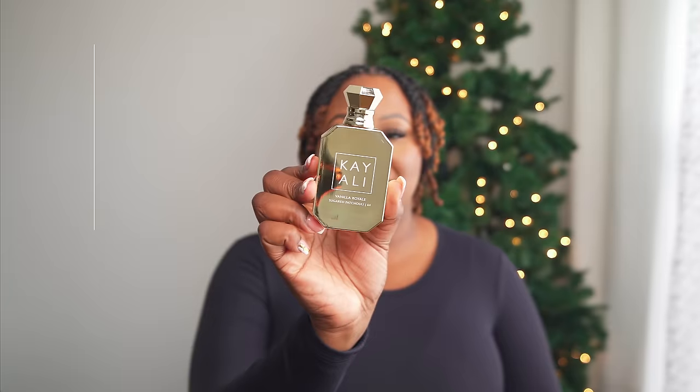Now let's get into the niche. The first one is Kayali Vanilla Royale. Kayali is niche because Kayali does not make clothing, does not make bags, doesn't make anything else. She is not a designer — she is a niche fragrance because she niched down to one category, which was fragrance. That is what niche is.